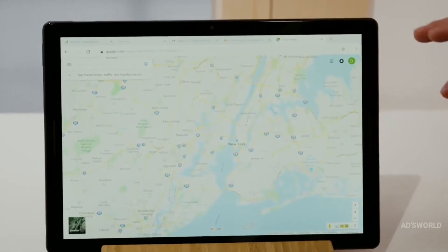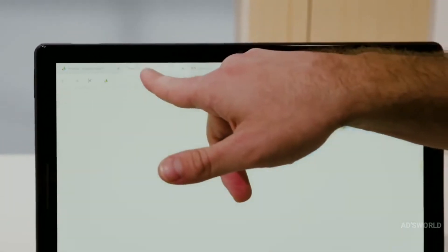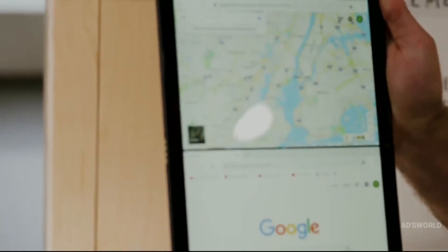Since Pixel Slate is powered by Chrome OS, you'll get the speed and simplicity you love, now reimagined for this new type of device. It's a Chrome OS experience that's meant to be held in your hands. With Chrome OS, you never have to worry — this product gets automatic updates that happen in the background.